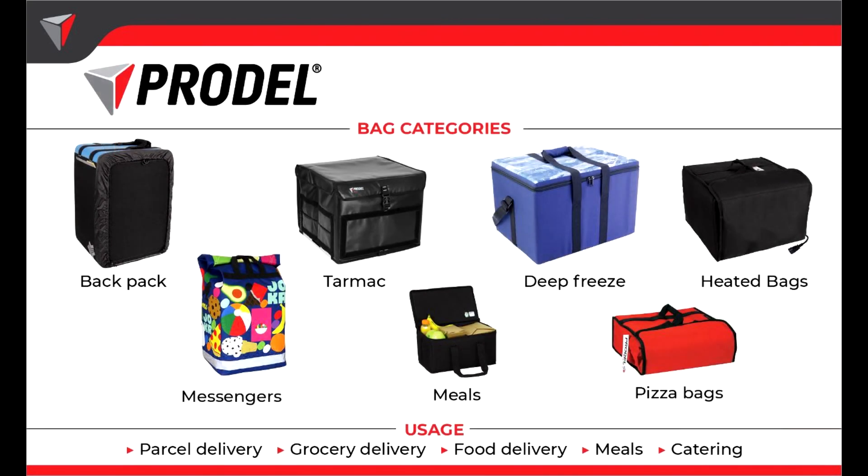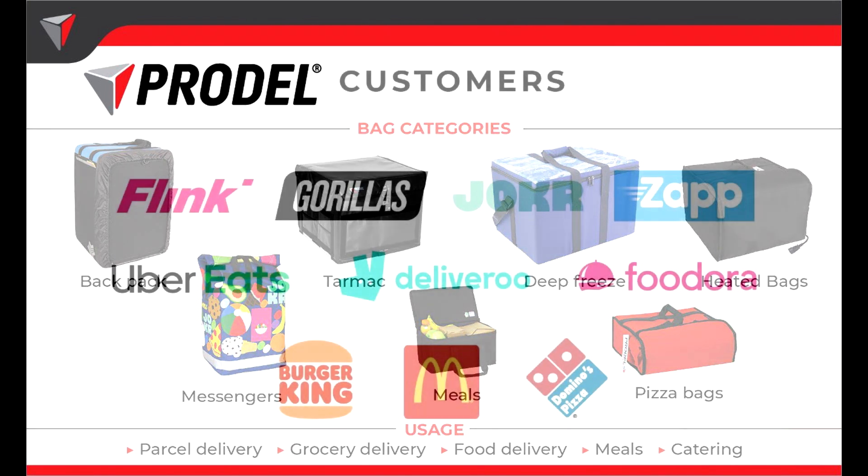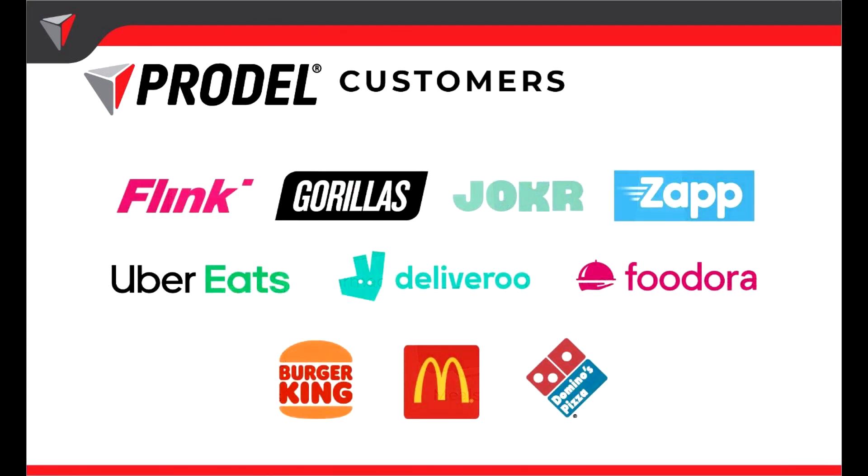Prodell offers different types of bags and boxes such as backpacks, handheld bags, hot and cold bags, meal plan bags or cargo boxes. These are used for parcel delivery, grocery, food delivery as well as catering, transport and storage. Our customers include international restaurant chains such as McDonald's and Burger King, food delivery operators such as UberEats and Deliveroo, and grocery delivery companies such as Flink and Gorillas.